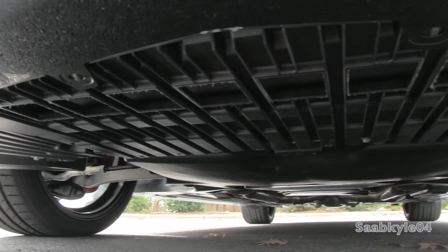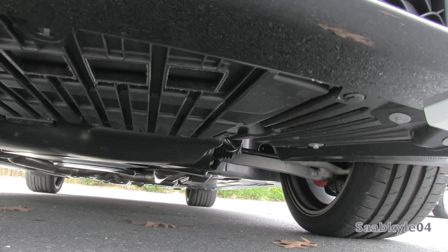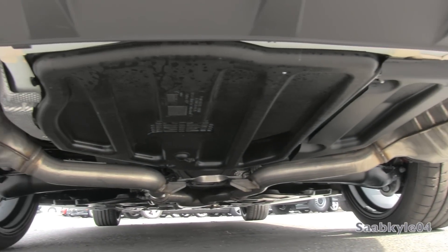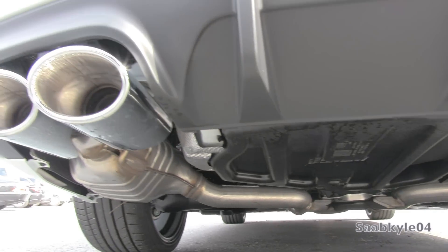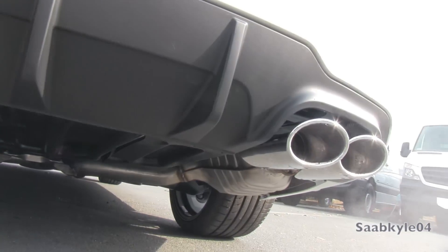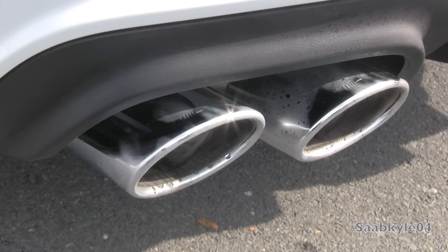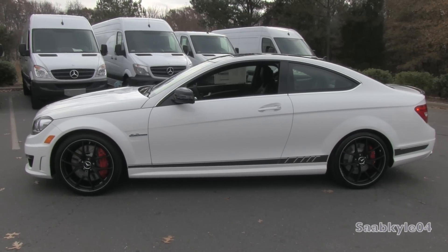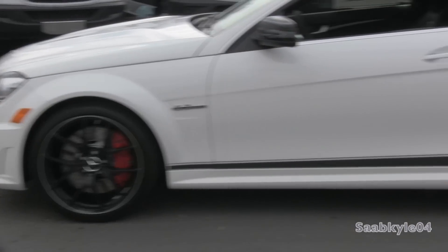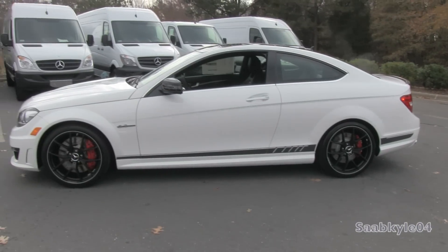The suspension is fully independent with fusion struts in front and a multi-link rear with coil springs. Overall length is 185.3 inches, width is 69.7 inches, and height is 54.6 inches. Total curb weight, depending on how equipped, is around 3,950 pounds.